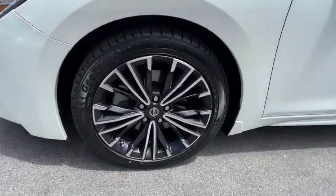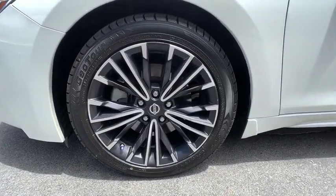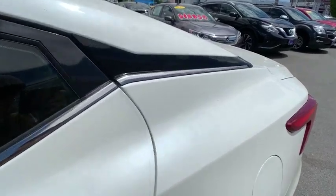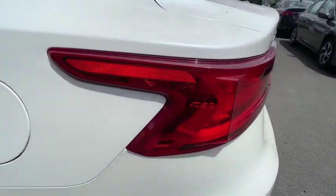Navigation system. Bluetooth. Leather wrapped steering wheel. Power steering. Adjustable steering wheel. Four wheel disc brakes. Aluminum wheels. Auto dimming rear view mirror.